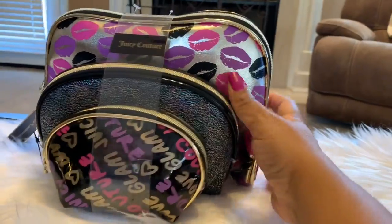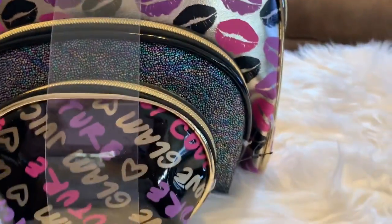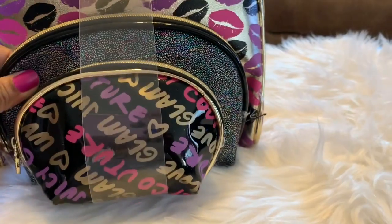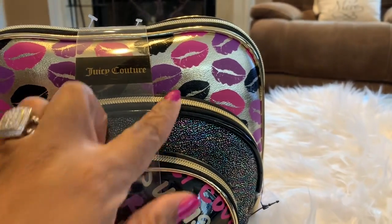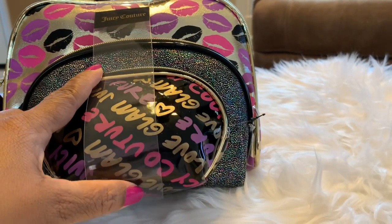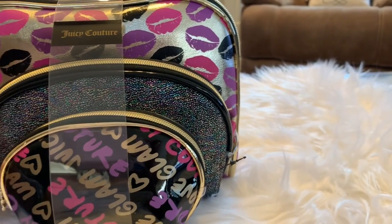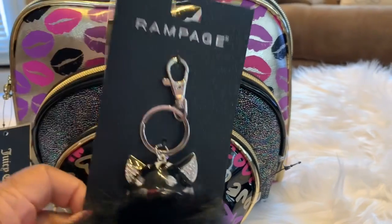You'll also be getting this Juicy Couture item — I think it's a makeup bag. I would use this in my pocketbook for coins, or it could also be a makeup bag. It has lips on it and says 'Love Glam Juicy Couture.' I thought y'all would really love these items — I know I did when I saw them in the store.